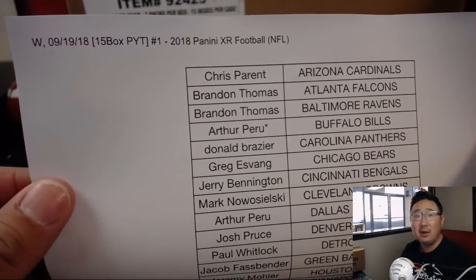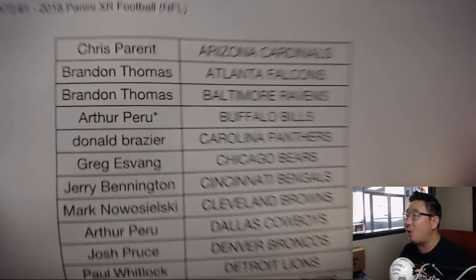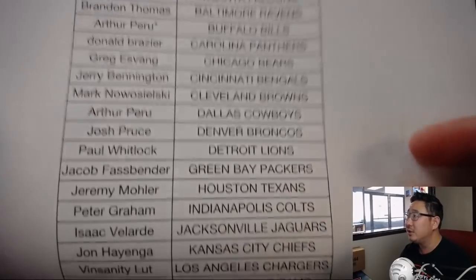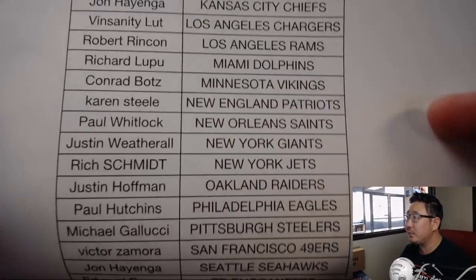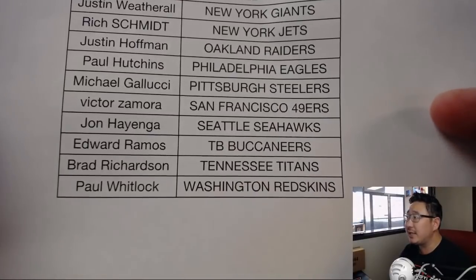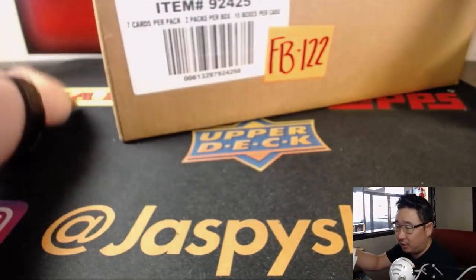Big thanks to all of these folks for getting into the action on a Wednesday. Arthur with last spot mojo, Buffalo Bills. Good luck, Arthur — he's got his Cowboys as well. Thanks everyone for getting into the action. Appreciate it.